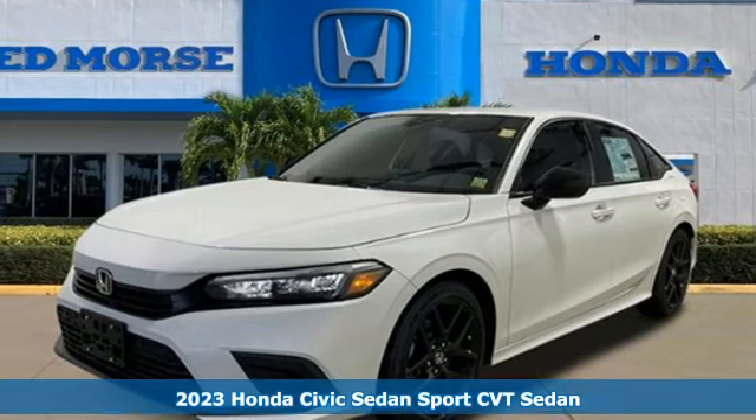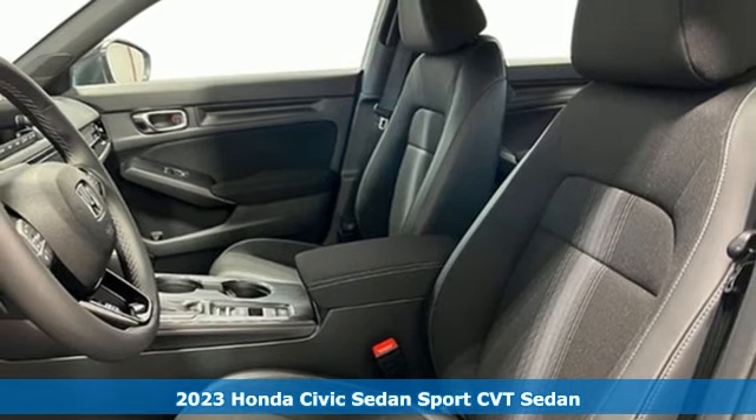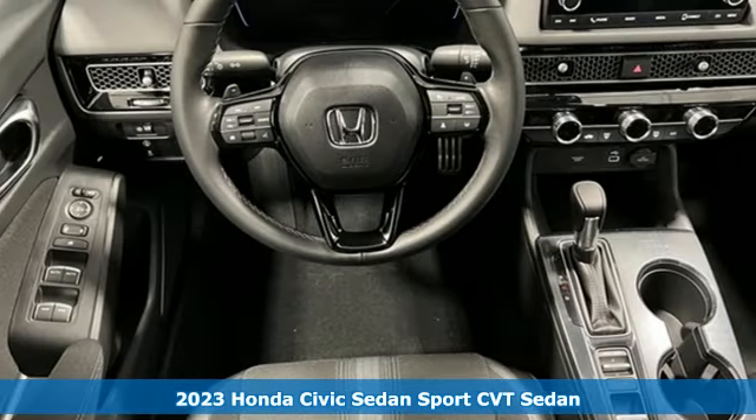It's a new 2023 Honda Civic Sedan. Get more mileage out of every drive with this Civic. It comes nicely equipped with features you'll love.